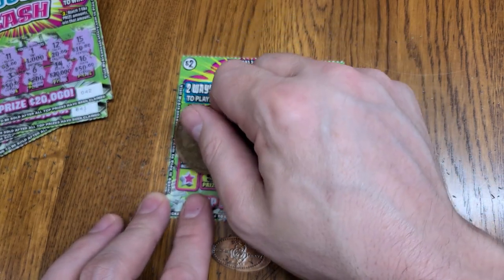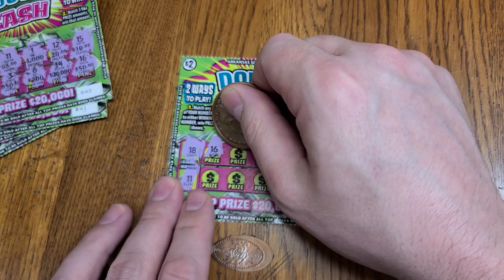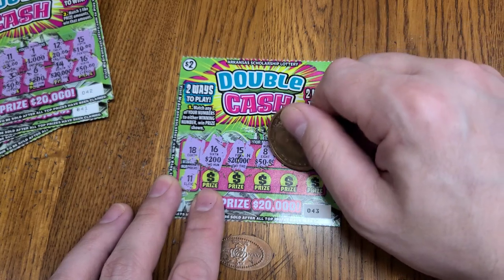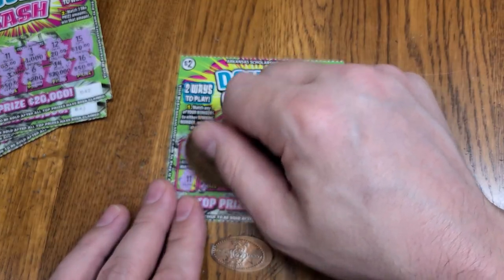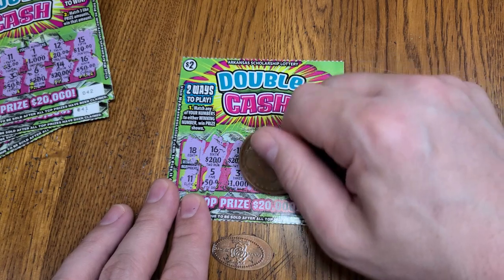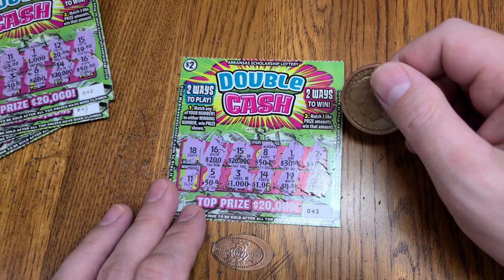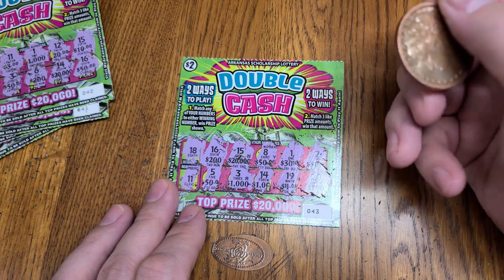Next ticket, winning numbers 18 and 11. Numbers 18, 12, 16, 15, looking for 18 and 11. Let me know if you like it better where I scratch off the prize and the number at the same time. Numbers 18, 11, 3, 14, 19, and 20. Now let's see if we have any matching numbers. We got 50s, 4s, 100s — nothing, I don't see anything. If I missed it, let me know.